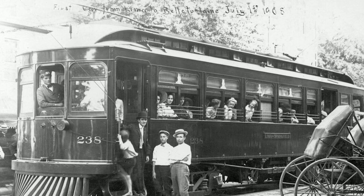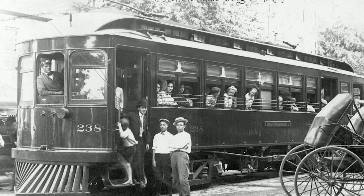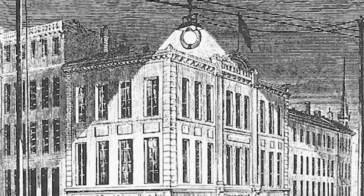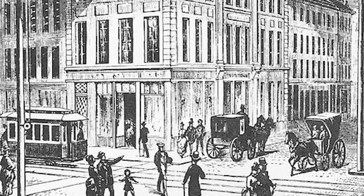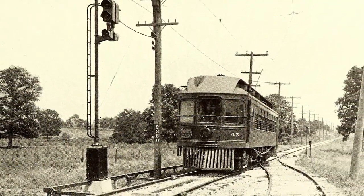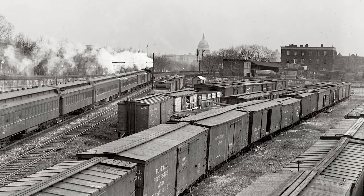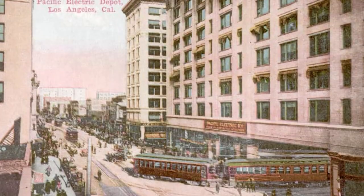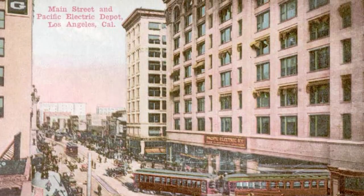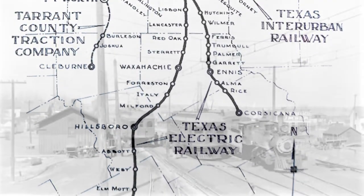Another kind of transit provider, electric interurban railways, came onto the American scene in the 1890s, coincidental with the introduction of electricity to cities. The idea was to offer low-cost, frequent service between town and city centers within a defined region. Where intercity steam railroads connected cities throughout the nation, interurban railways typically circulated freight and passengers within a regional group of communities or a metropolitan area. Colorado would eventually host several interurban routes, including three operating to the west of Denver.